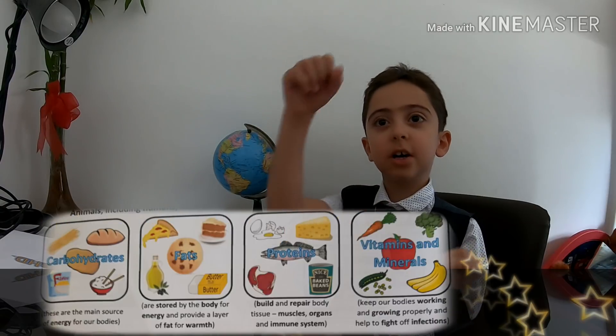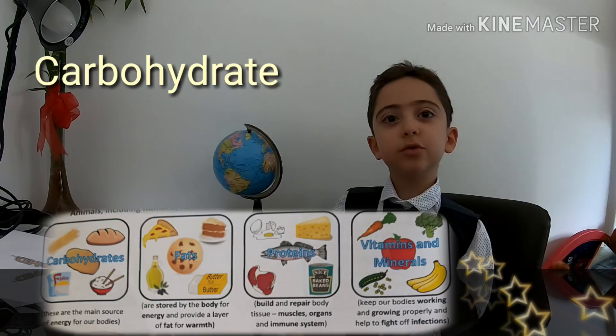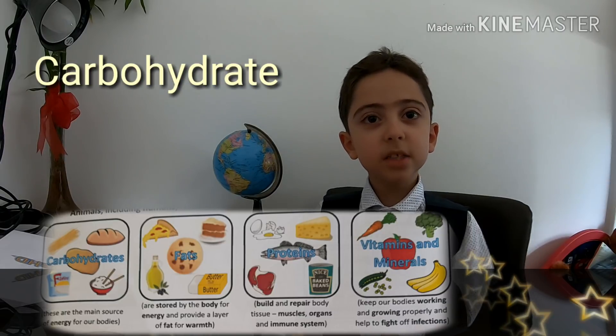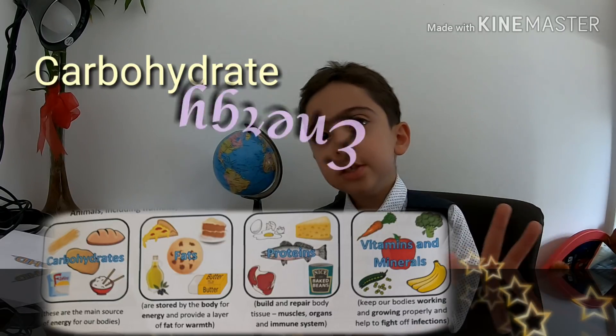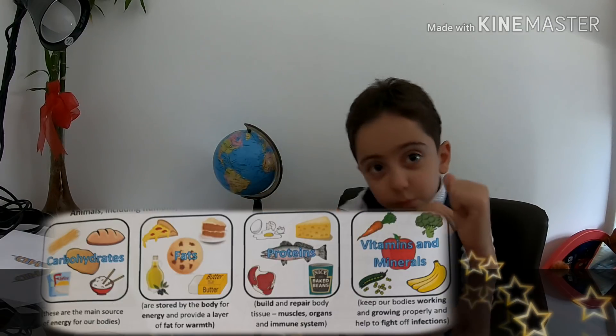Animals, including humans, need to eat to get all the energy and nutrients they need. Carbohydrates are the main source of energy for our bodies. They make us run fast.